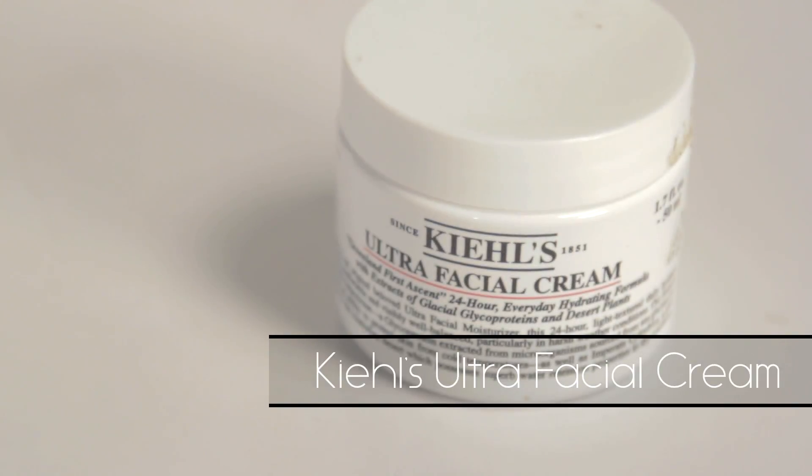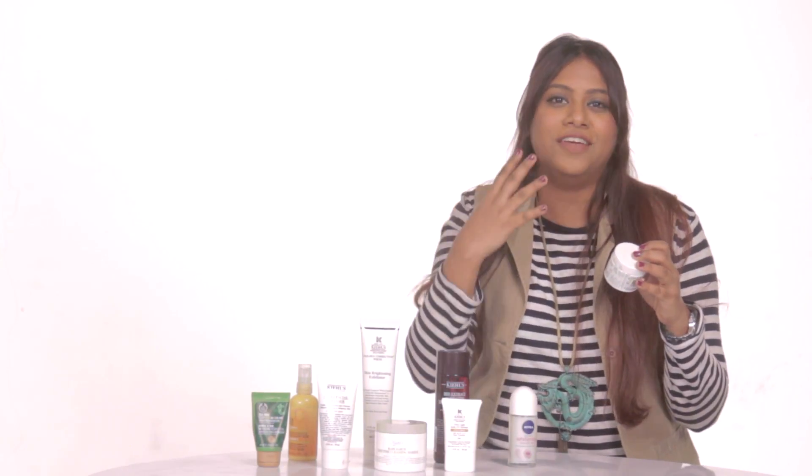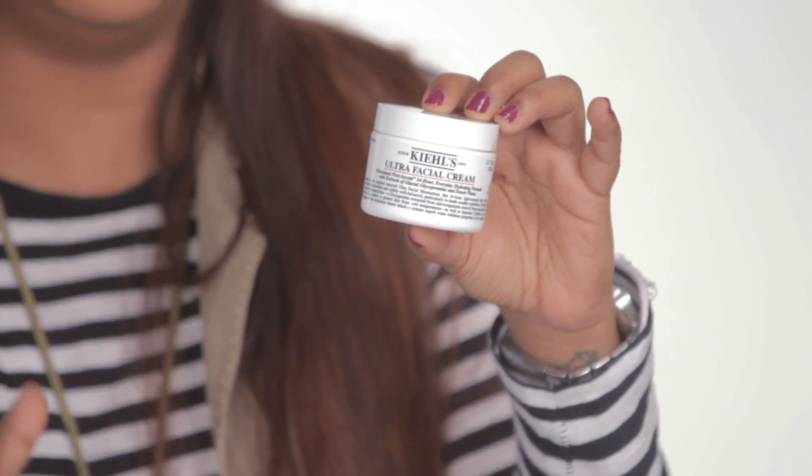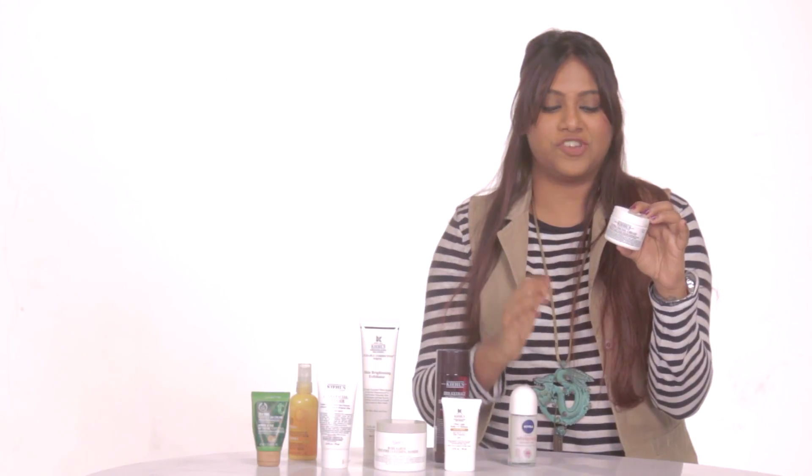The next product is generally what I use to moisturize my skin. I never step out of the house without moisturizing my face because the moment I step out into the sun, I tend to crack up — I don't like that little white surface that appears when the sun hits my skin. So I use the Ultra Facial Cream from Kiehl's. It's really light on the skin and super moisturizing, leaving a silky finish, which I absolutely love. But if you suffer from oily skin, I would not recommend this product to you.